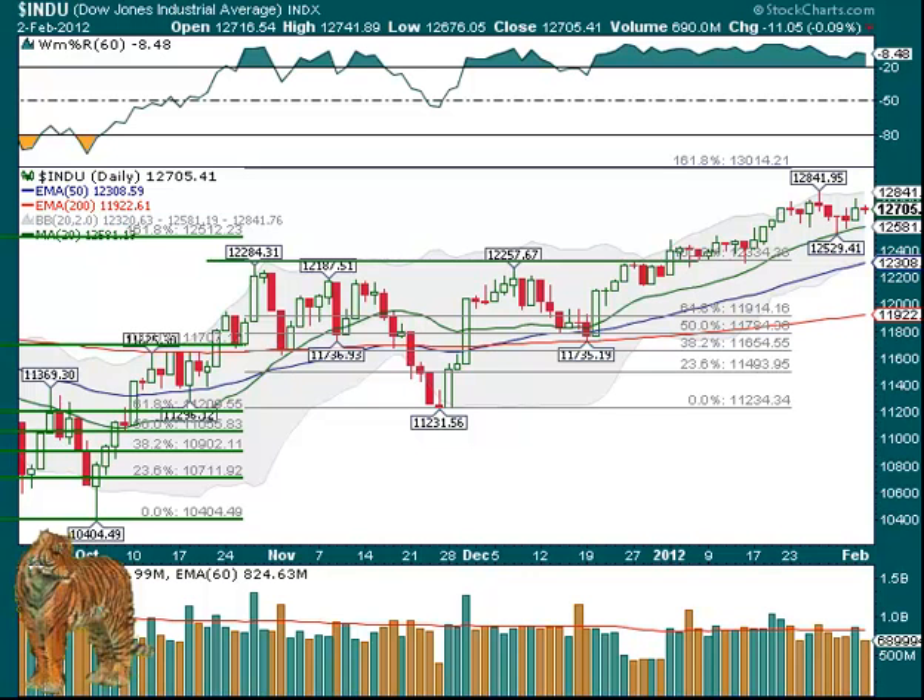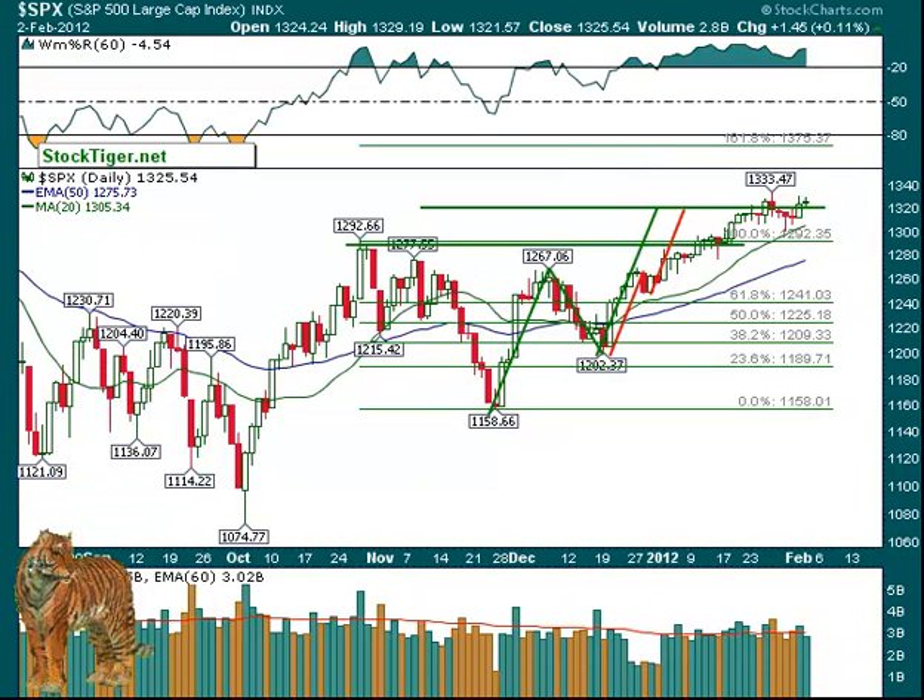it actually closed up, not much, just a little bit. You can see here, up $1.45, up above that second measured move line.